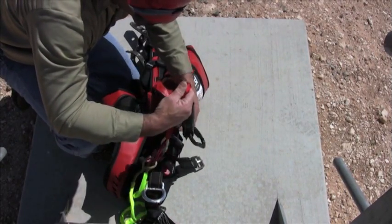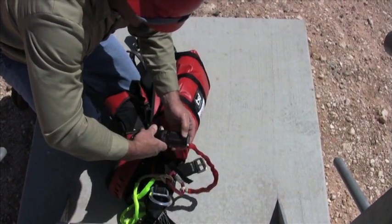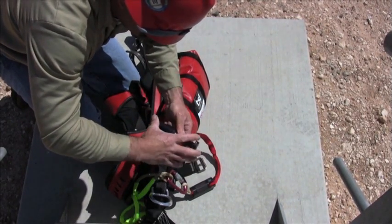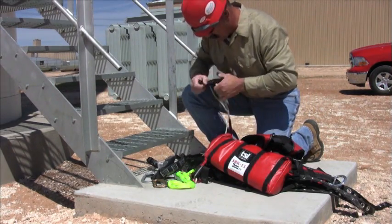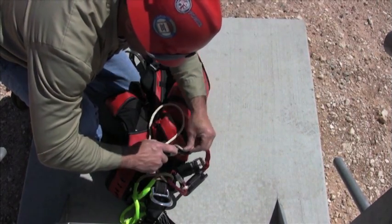The kit includes 6-millimeter Vectran line, a high-strength aramid fiber with a minimum breaking strength of over 7,000 pounds; the military compact descender, a controlled descent device with dual braking systems and ergonomic design; and all connective hardware. It is easy to adjust the SRK 11.